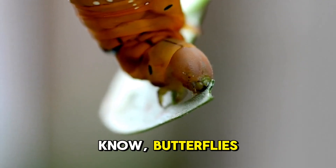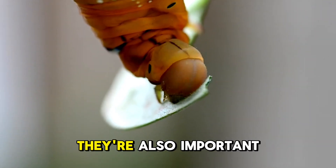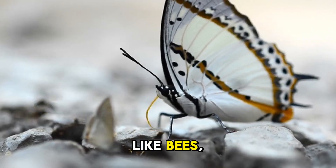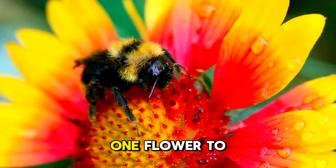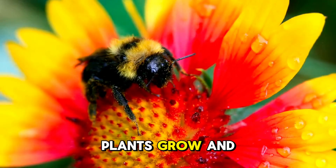But did you know butterflies don't just look pretty? They're also important pollinators, just like bees. When they feed on nectar from flowers, they transfer pollen from one flower to another, helping plants grow and produce fruit.